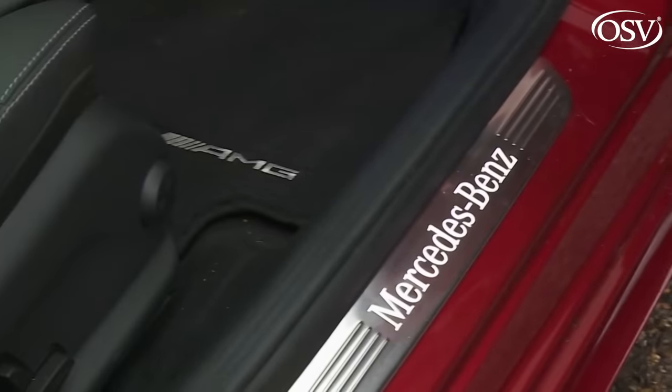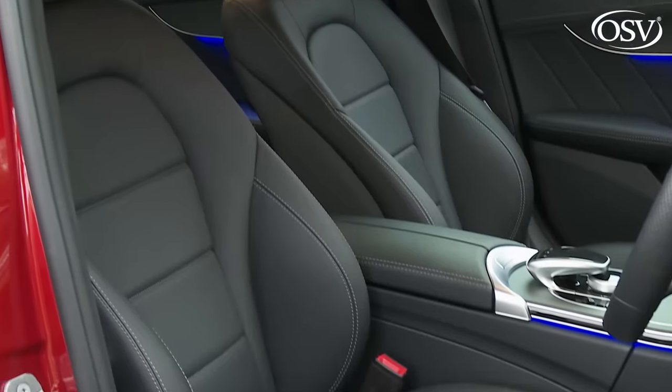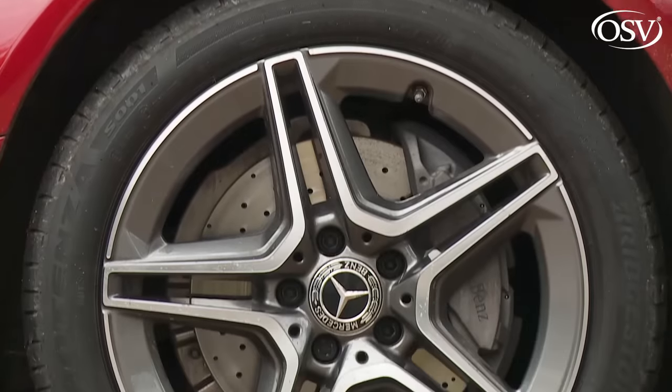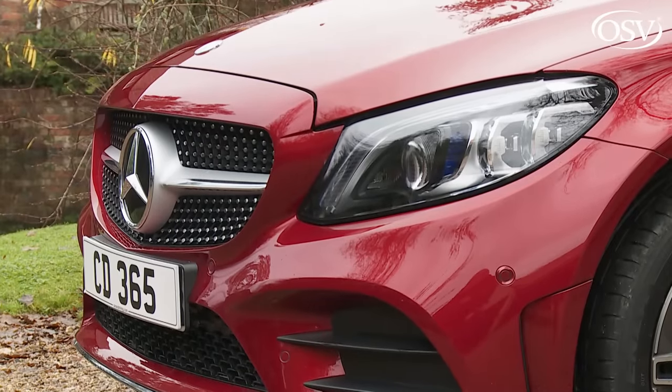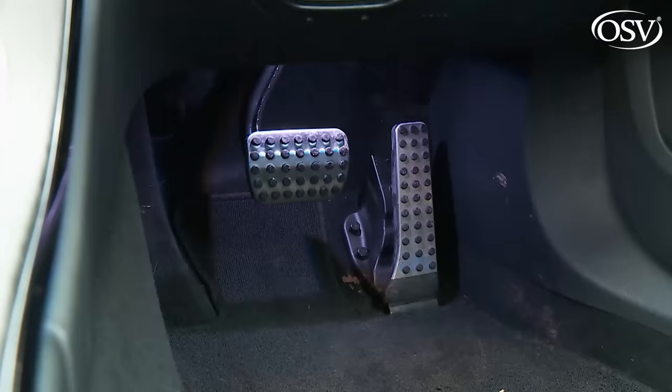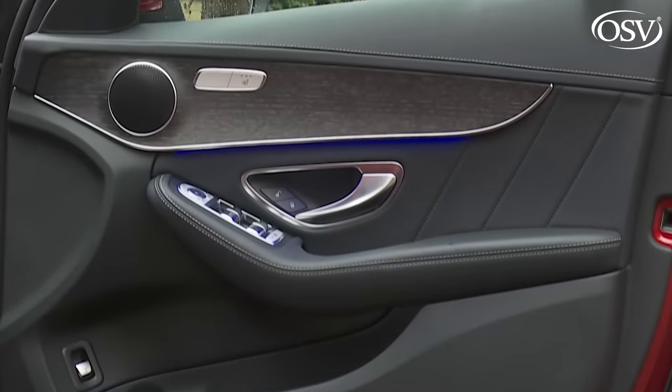The Sport grade gives you LED high performance headlamps, lowered suspension, sport seats and part aluminium trim. The AMG line spec ups the ante with larger 18-inch wheels, an AMG body styling pack, diamond-style front grille, sports treatment for the brakes, steering and suspension, AMG fettling for the seats, pedals and steering wheel, plus part Dynamica microfibre upholstery and open-pore black ash interior inlays. Apple CarPlay and Android Auto smartphone mirroring cost extra.